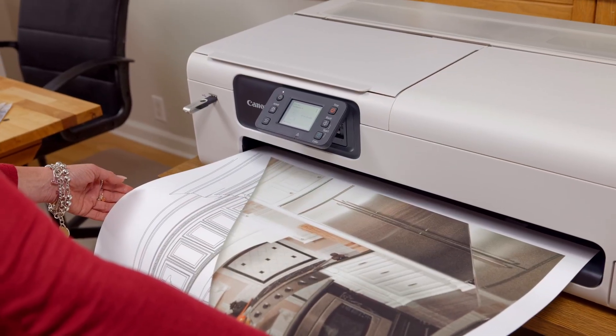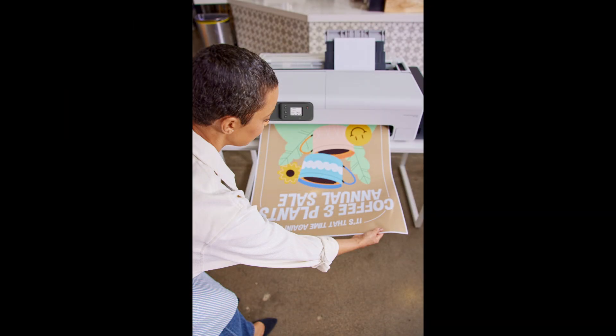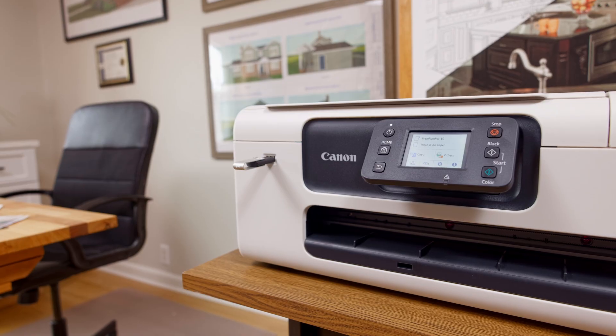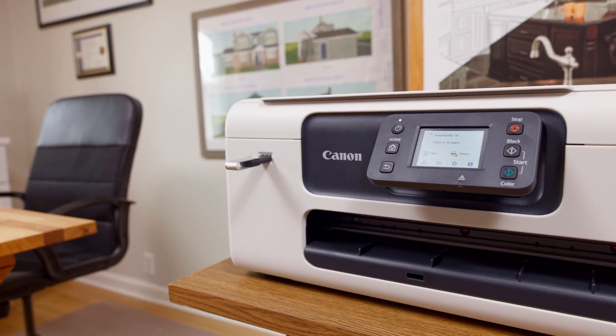Easily print files such as technical documents, labels, posters, or flyers from the included printer driver or any of Canon's available free software. Users can even print files directly from a USB thumb drive.